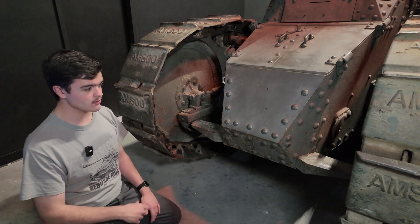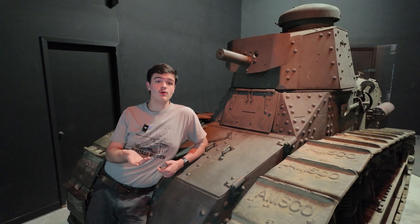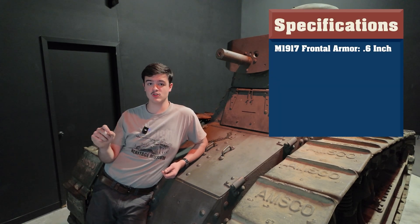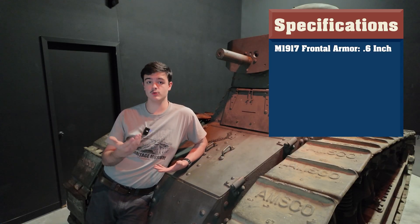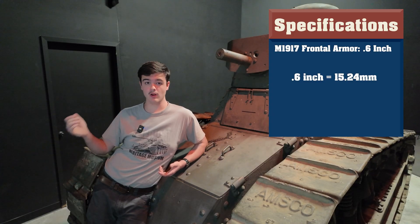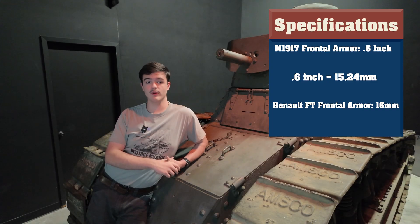meaning that they're just here for crew convenience, and they do make climbing on and getting in the tank a much easier task. It's worth mentioning that the armor over most of the vehicle is 6 tenths of an inch thick. This seemingly odd thickness is likely the effect of the conversion from metric, as 0.6 inch is 15.24mm, which is very similar to the 16mm armor of the original Renault.